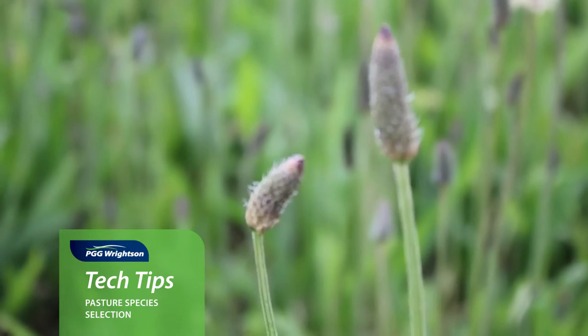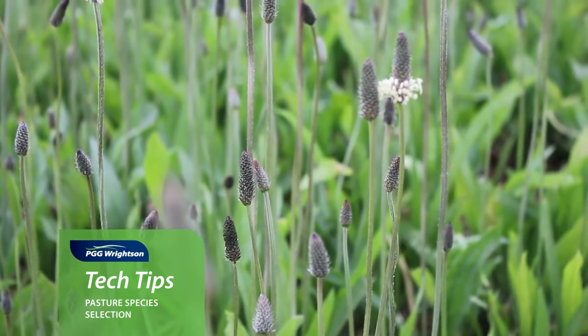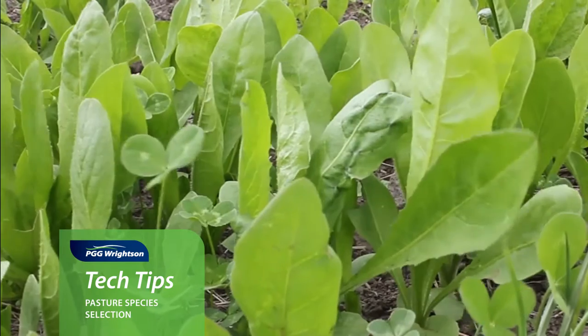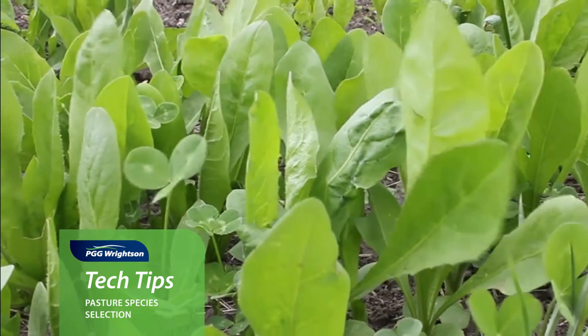The other species to consider would be herbs such as plantain and chicory. They change the dynamics of grazing in different types of systems. Plantain with its winter growth, mixed with a grass or even a clover in a performance system, really lifts the performance of many animals. Also chicory, with its taproot and the amount of growth you get through the summer period — mixing that with crops like red clover, especially in a sheep planting system, works very well.